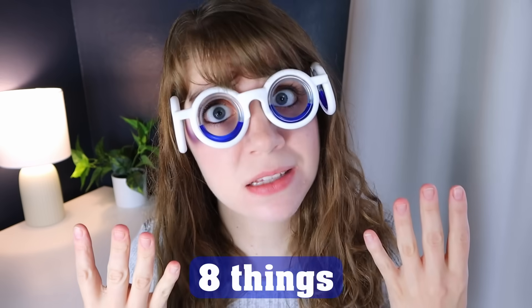What happens in the Amazon shopping cart stays in the Amazon shopping cart — except for these eight things. Amazon is quite addictive, but it's also full of weird and useless stuff that somehow finds its way onto my doorstep.